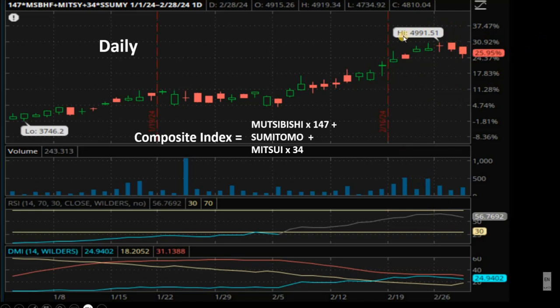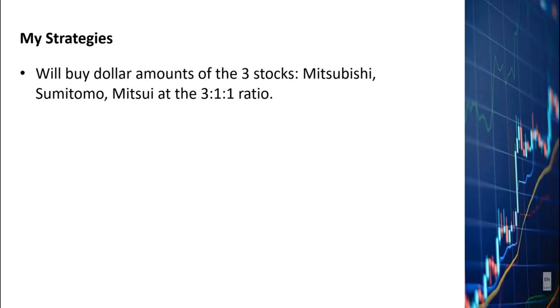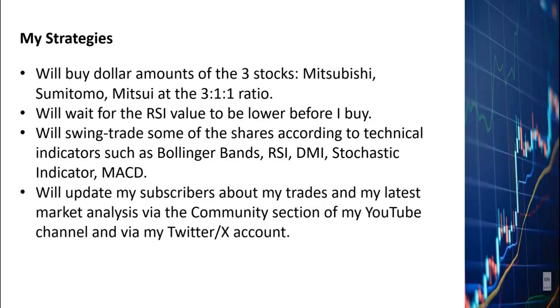I will therefore wait for the index to drop more in the next few days. When it starts to rebound, that's when I will buy shares with the dollar ratio of Mitsubishi 3, Mitsui 1, and Sumitomo 1. I will post my trades in the community section of my YouTube channel as well as on my Twitter account. My strategy is to buy dollar amounts of the three stocks at the 3-1-1 ratio, and I will wait for the RSI value to be lower before I buy — probably in the next few days. I will swing trade some of the shares according to technical indicators such as the Bollinger Bands, RSI, DMI, Stochastic Indicator, and MACD. I will update my subscribers about my trades and latest market analysis via the community section of my YouTube channel and my Twitter or X account.